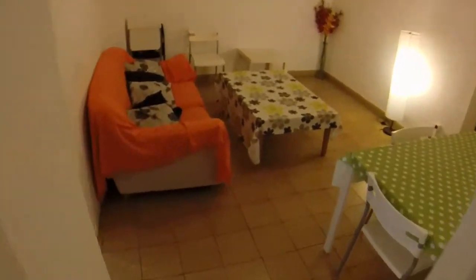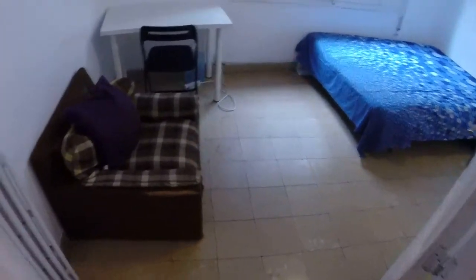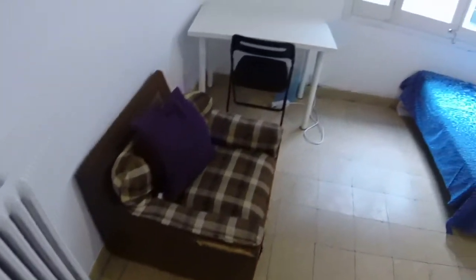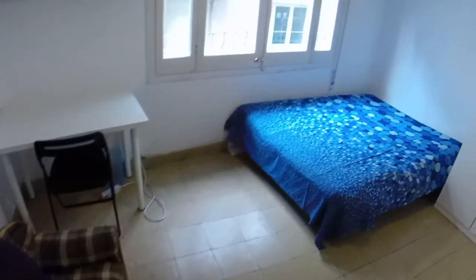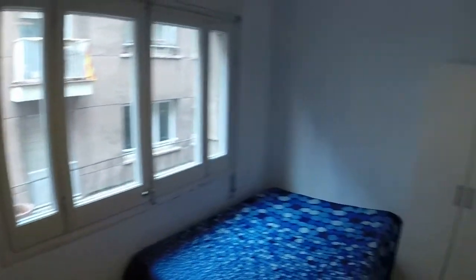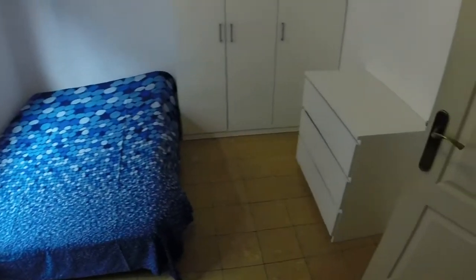And finally the last bedroom — bedroom four. We have this little armchair, desk and table, and a big double bed. This one is also exterior, so the same view. Wardrobe and chest of drawers. So that is this lovely flat, and I hope you enjoyed.